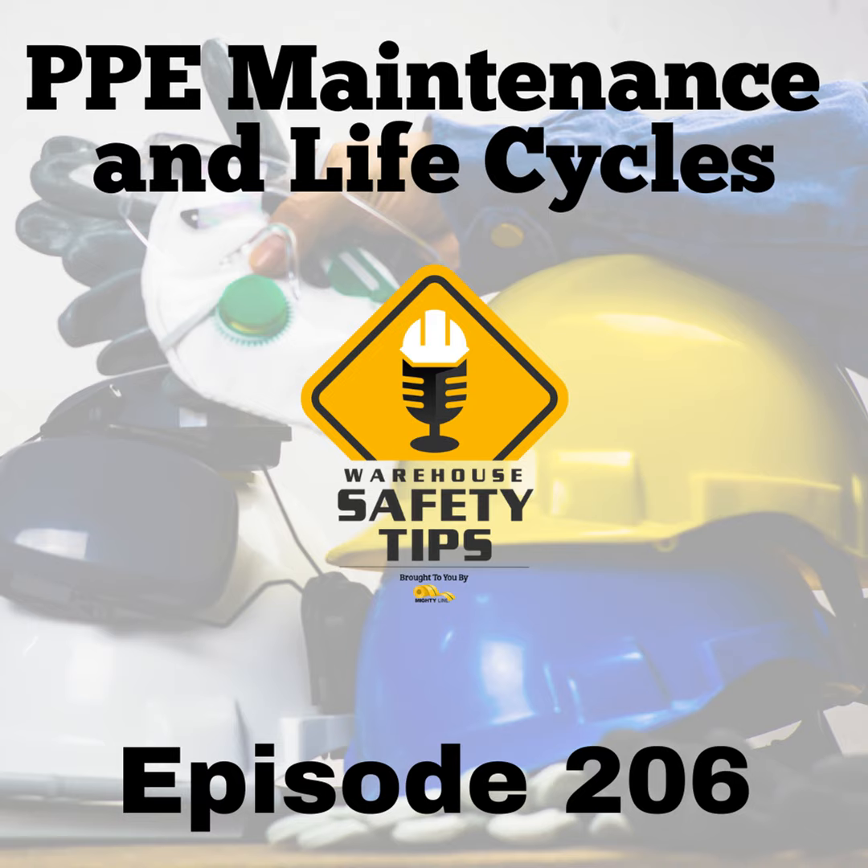Thank you for being part of another episode of Warehouse Safety Tips. Until we meet next time, have a great week and stay safe.